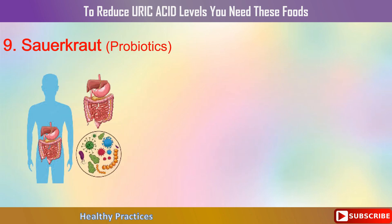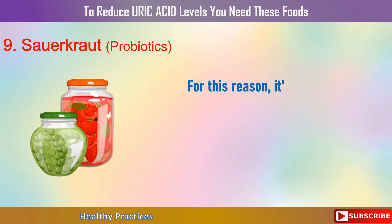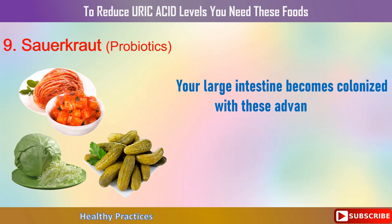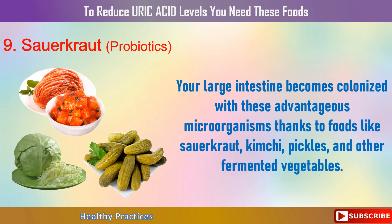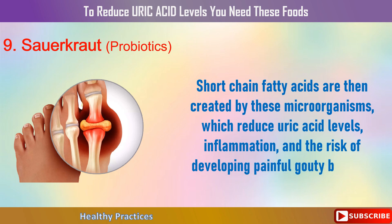9. Sauerkraut. Individuals with elevated uric acid frequently have altered microbiomes and are more likely to develop inflammatory bowel illness. For this reason, it's crucial to begin consuming foods high in probiotics and prebiotics to help your body's natural defenses against harmful microorganisms. Your large intestine becomes colonized with these advantageous microorganisms thanks to foods like sauerkraut, kimchi, pickles, and other fermented vegetables. Short-chain fatty acids are then created by these microorganisms, which reduce uric acid levels, inflammation, and the risk of developing painful gouty big toes.